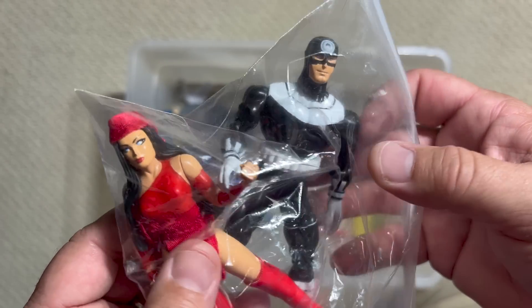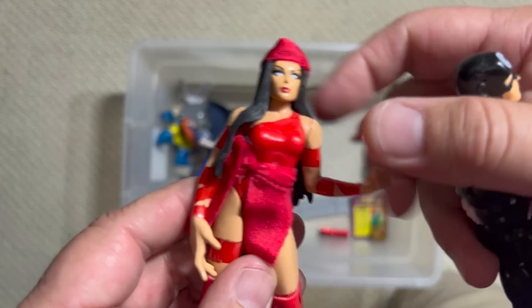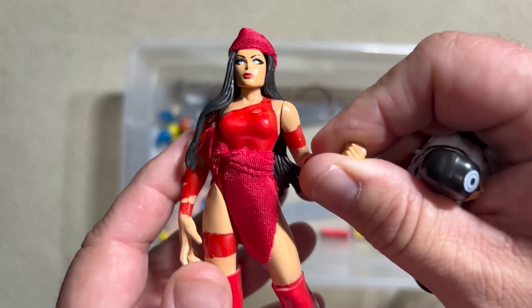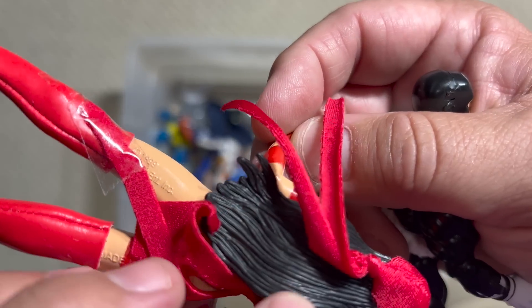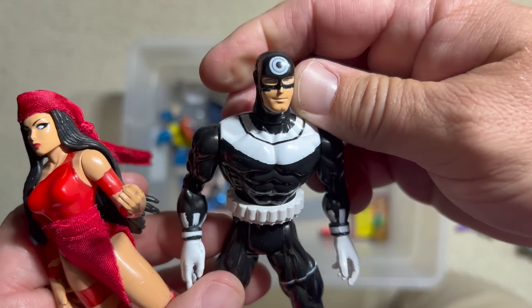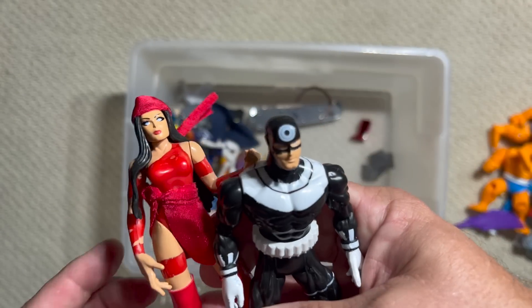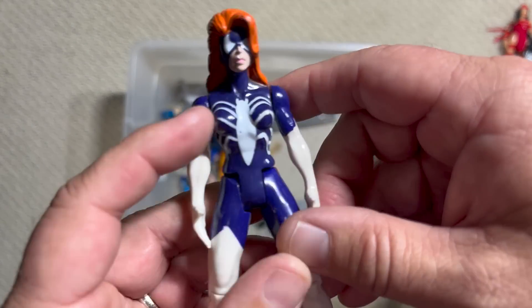This is another comic book two-pack — I think it came with the cover from when Bullseye impales and kills Elektra. Look at how nice that is with the soft goods. She's got soft goods here as well — not a lot going on articulation-wise, and those Toy Biz women struggled to stand up, but look at how gorgeous her hair is. That's a solid Elektra. And Bullseye has a simple but effective costume — they're making it work. If I don't have them on display downstairs, they would go great with the Daredevil from that era.